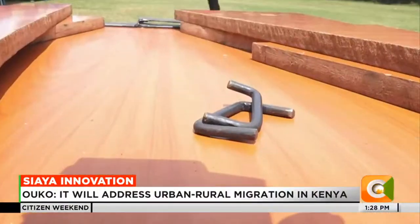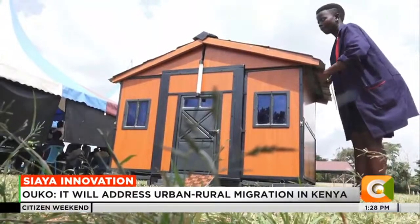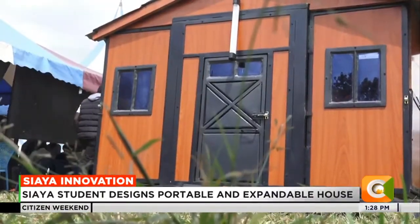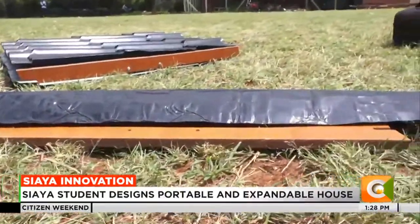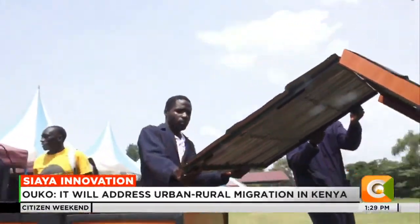Vincentia Oukotieno says the inspiration behind the project stems from conflicts that displace families and recurrent floods in the Nyanza region. She says the project's ultimate goal is to inspire the government to adopt similar affordable housing units, thereby reducing the need for families to relocate from urban areas to rural ones.